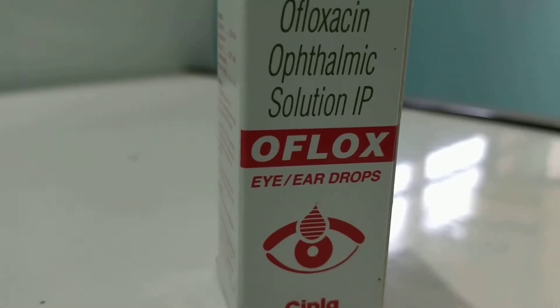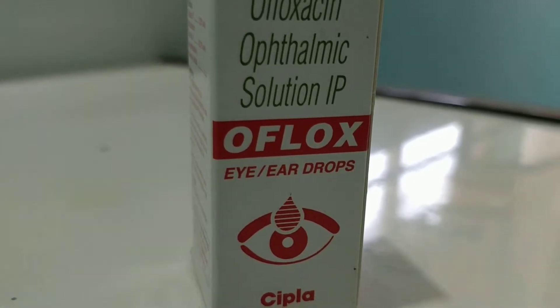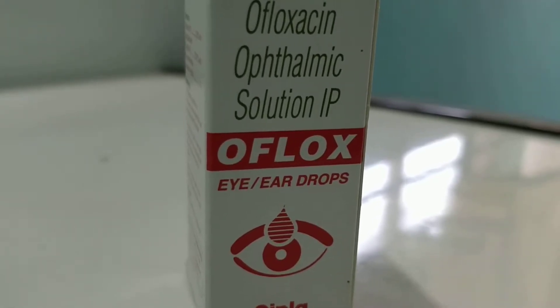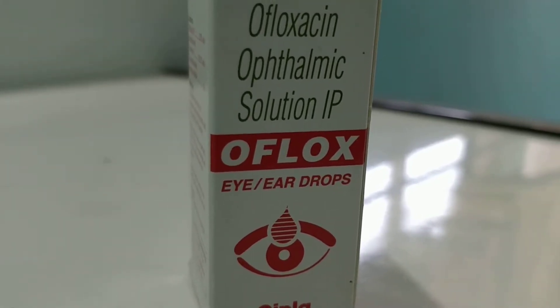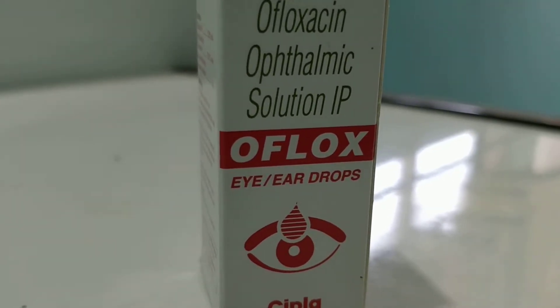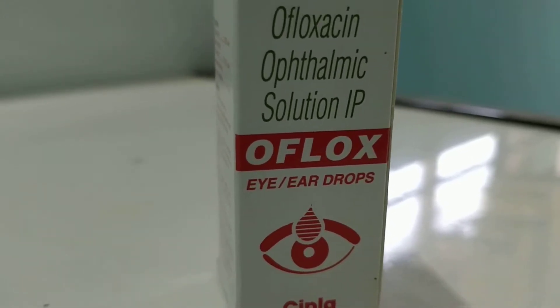Ofloxacin is used in eye infections and ear infections. For eye infections, there can be redness in the eye — but remember, not all redness in the eyes is due to infection; there are many causes for that. It is better to consult your ophthalmologist for appropriate use. Never self-prescribe, even though it seems like a simple medication.